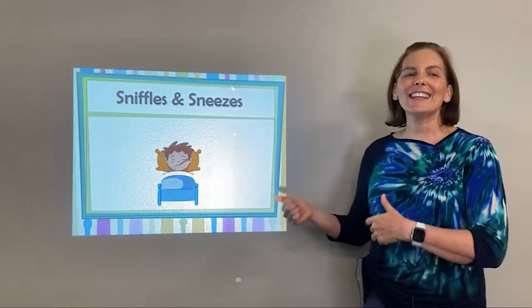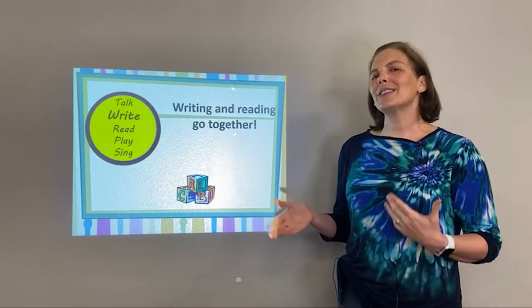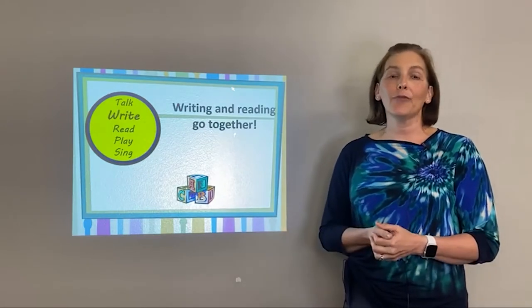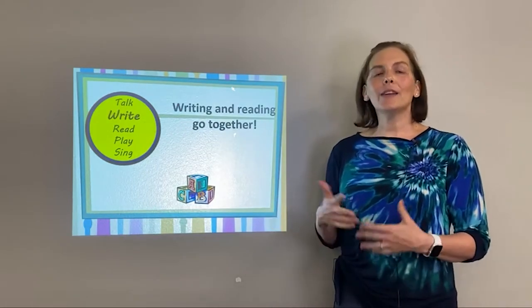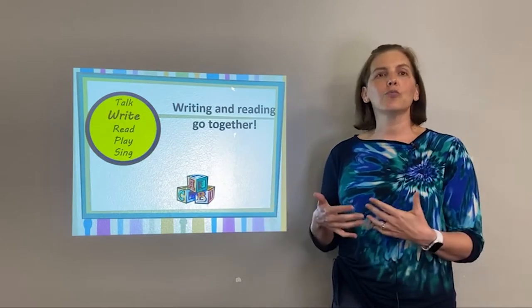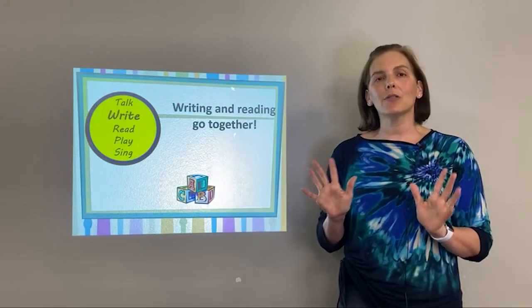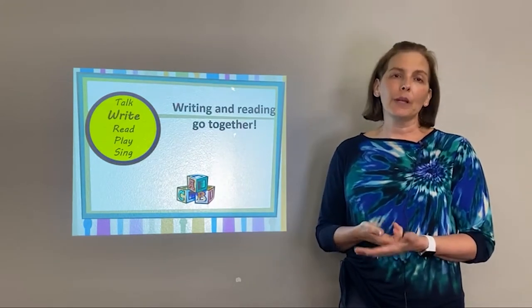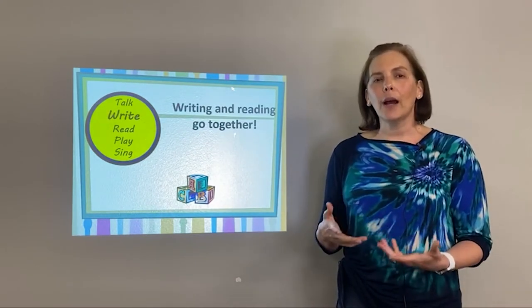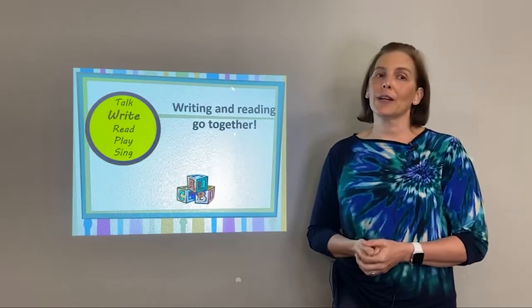Our theme today is sniffles and sneezes. We always like to talk about an early literacy step — something you can work on to get your little one ready for school. Today's focus is writing. Writing and reading are just encoding and decoding language, so they go hand in hand. Focus on dexterity in their hands by letting them play with manipulatives like puzzles, Play-Doh, crayons and scribbling paper, or picking up Cheerios — anything that works on the little pinching motion.